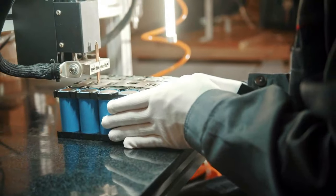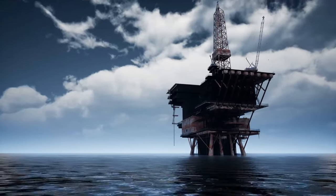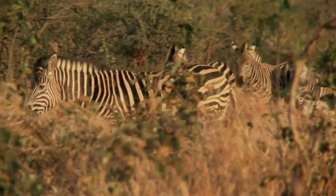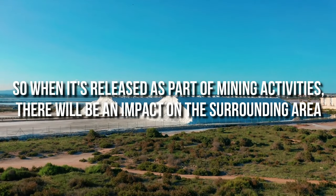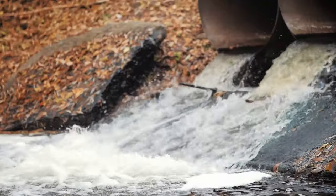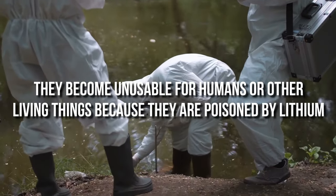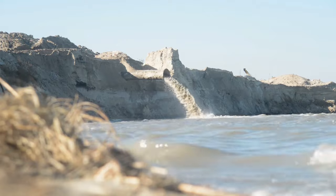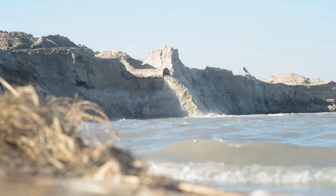Lithium can be described as the non-renewable mineral that makes renewable energy possible, often touted as the next oil. Lithium is a highly toxic element that can harm the environment — it's poisonous to plants and animals, so when it's released as part of mining activities, there will be an impact on the surrounding area. Lithium can affect water bodies by turning them into toxic wastelands, unusable for humans or other living things. This can happen through direct contact with these bodies of water, or through indirect contact if you eat food grown in these areas.